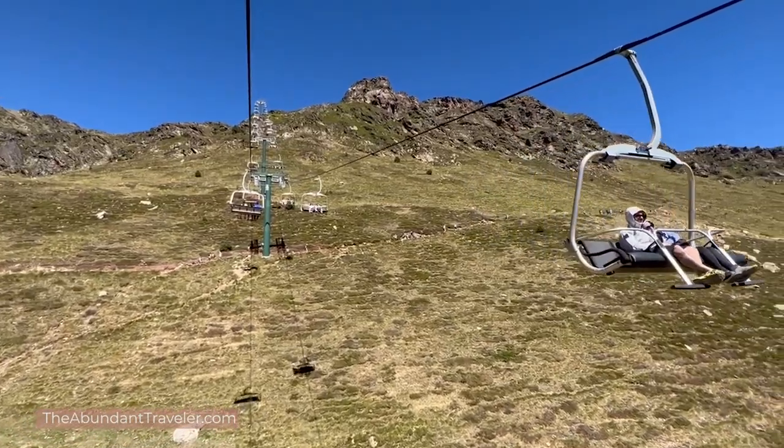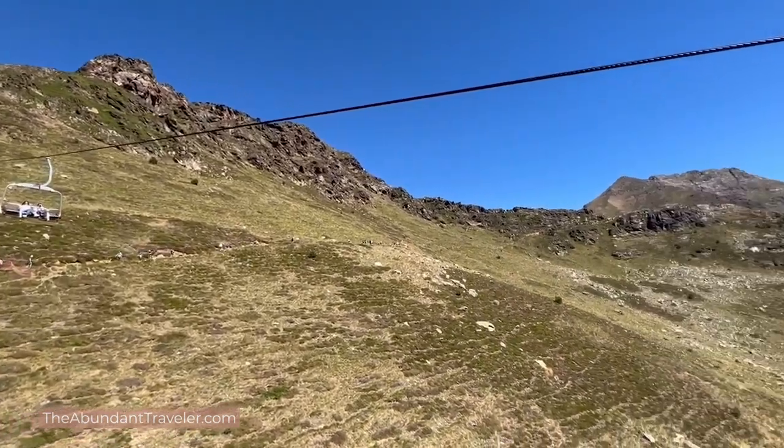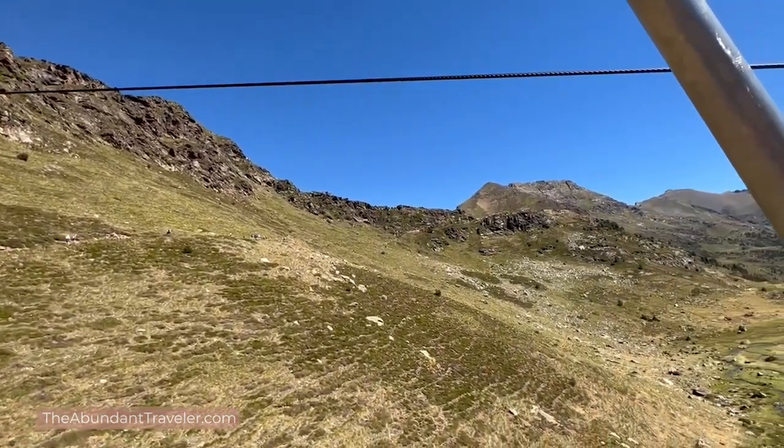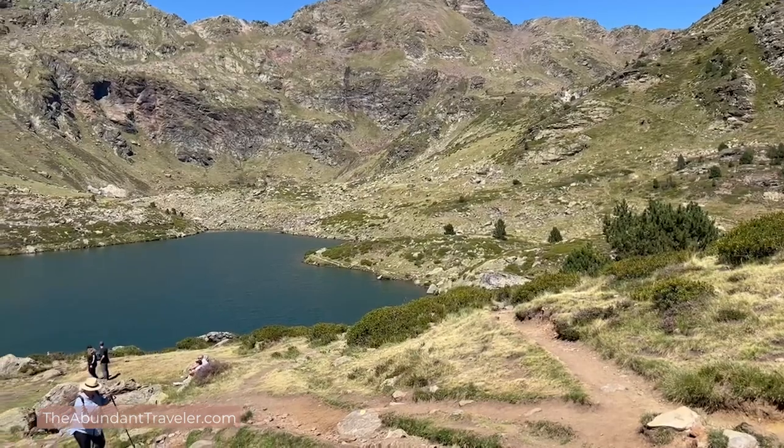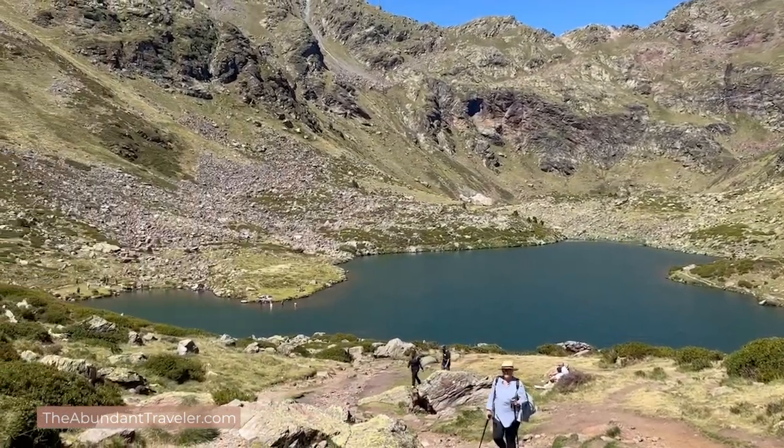The views are so spectacular from the chairlift — it was a great ride back down. Unless you're a big hiker, I do recommend taking the chairlift back down. Once I got back down I had a little snack at the snack bar, got some more water, and then headed up to see the lakes. The hike up to Tristana Lake was not very long — about 20 minutes — but it felt like it was straight up.